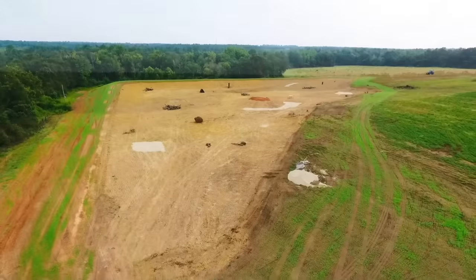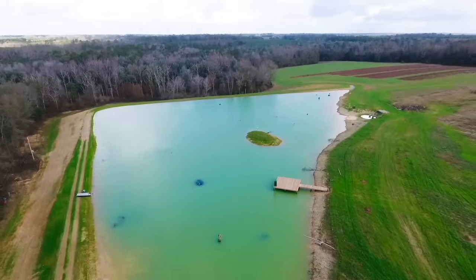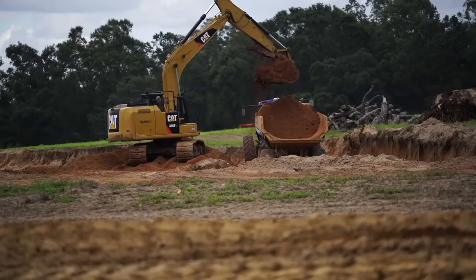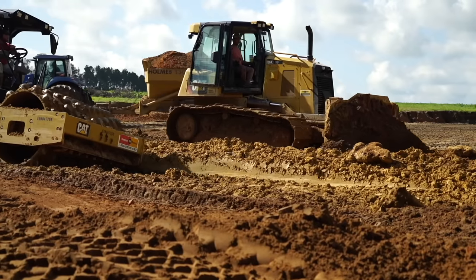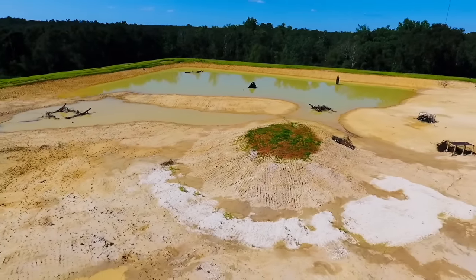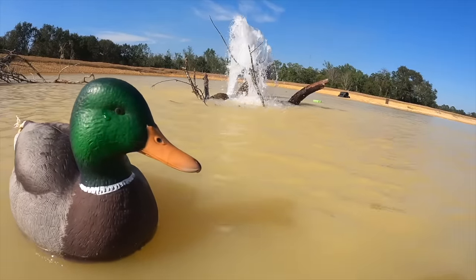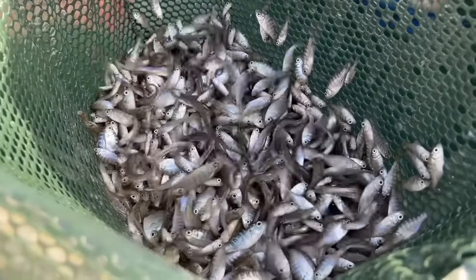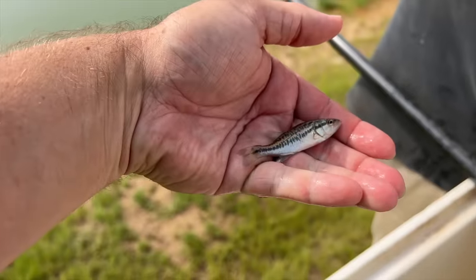Welcome back to the Crimson Oak Pond. If you're new to this series, we built this five-acre pond over the past year. It took several months to excavate the dirt, bring in truckloads of clay, build an island and a dock, and get all the structure in place. Then it took a couple of months to fill with water, after which we stocked it with bait fish including bluegills and threadfin shad.